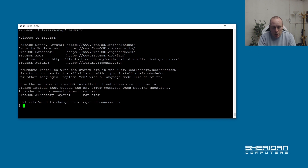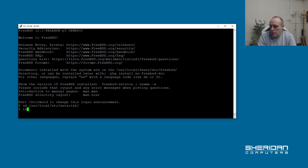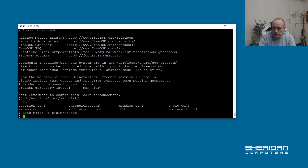We're SSH'd into our Asterisk box. Let's go ahead and get into the configuration directory. We'll use ls -lrp and navigate to the pjsip/trunks directory where I'm going to put my configuration. Let's go ahead and create the configuration file: vi pjsip/trunks/firstcom.conf.